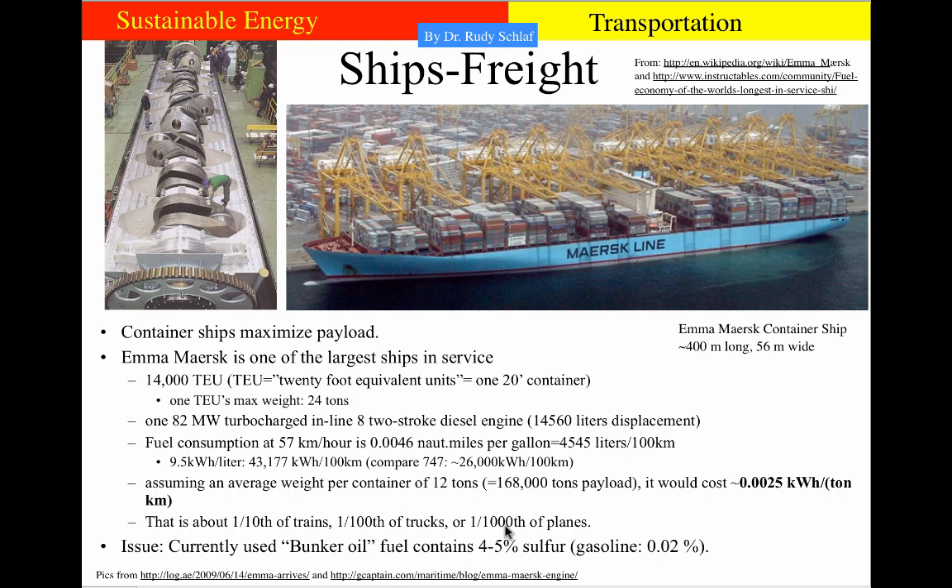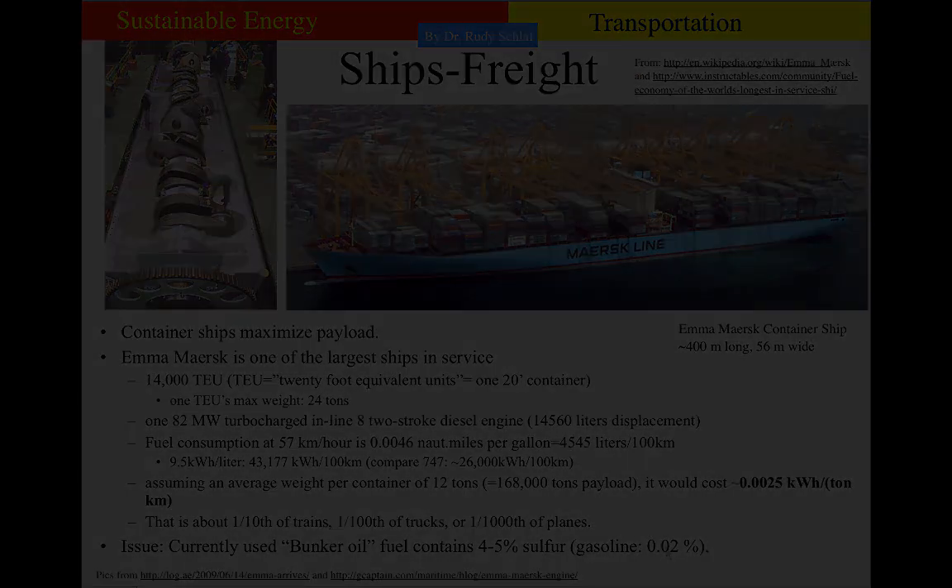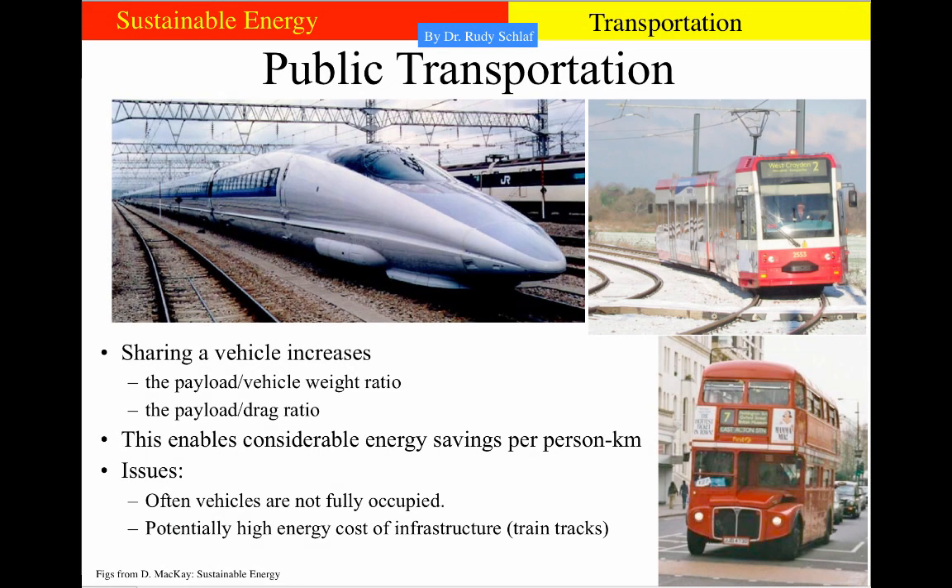One big issue with freight ships right now is that they use a very cheap type of oil called bunker oil, which contains four to five percent sulfur. That creates sulfur dioxide when burned, which turns into sulfuric acid when it contacts water. By comparison, gasoline used for cars contains only about 0.02% sulfur.